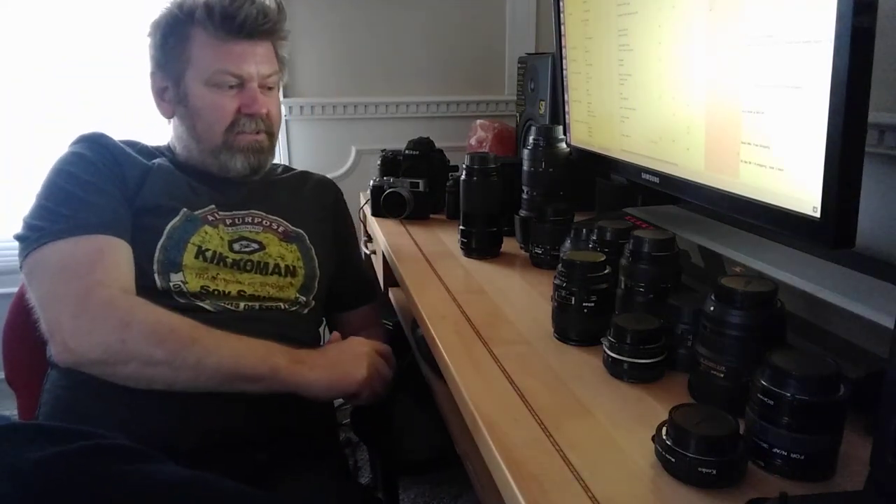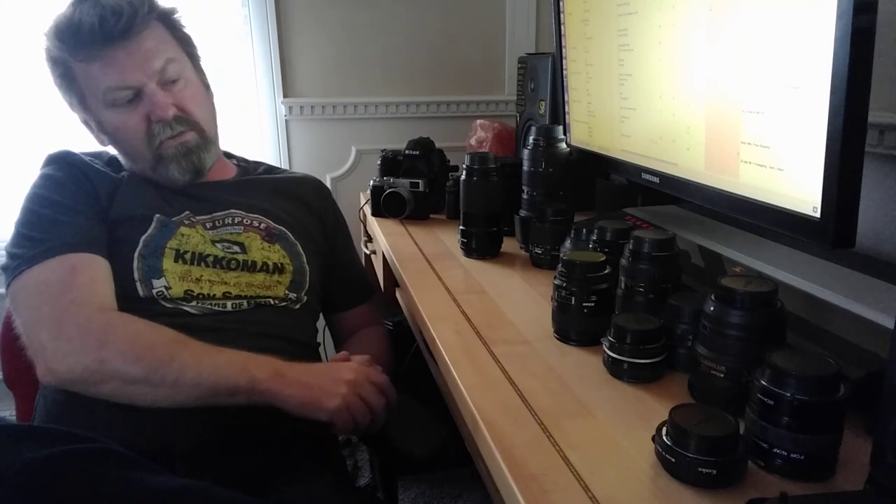I'm going to talk about some lenses. I have 11 lenses here — there's one out on loan — so I have 12 lenses that I use pretty consistently for specific things in photography. Photographers often say it's all about the glass: better glass, not a better camera. That is absolutely true. The problem is that really good lenses cost a lot of money, so here are some lenses that don't necessarily break the bank.